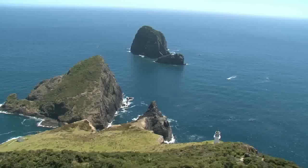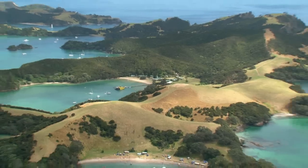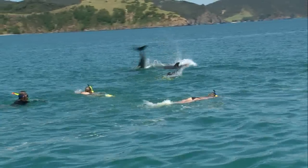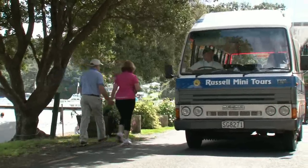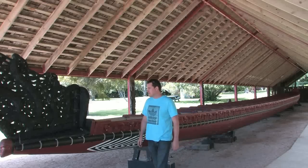Explore the bay with a cruise to the Hole in the Rock and Urupukupuka Island. Swim with the dolphins, experience wind in the sails, or soak in the history and culture of Russell and the Waitangi Treaty Grounds.